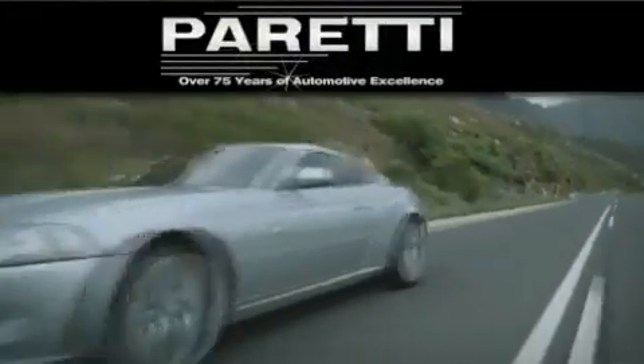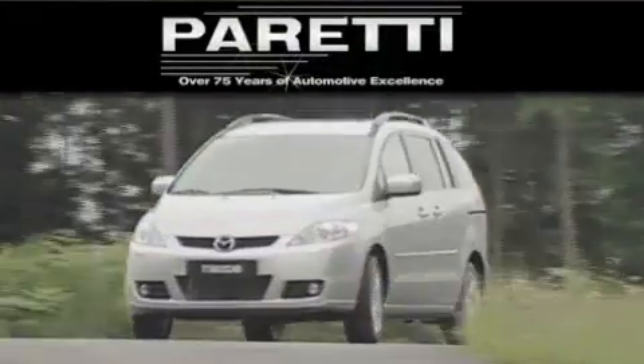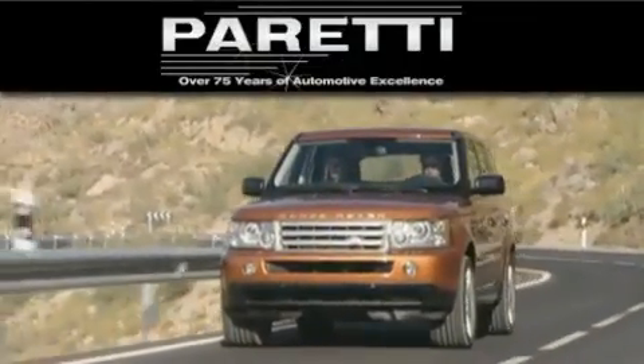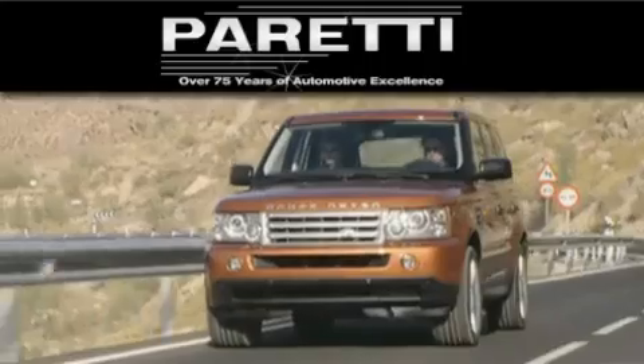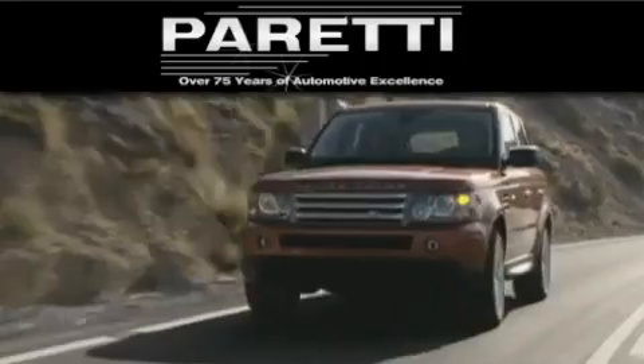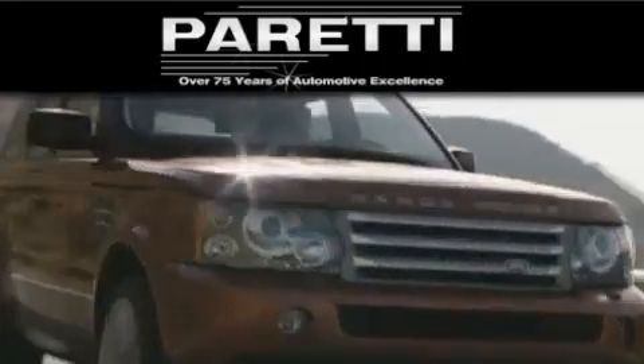The Peretti family of dealerships has been in business for over 75 years. We are a fourth-generation dealer, and we have two locations to better serve you. Please visit us at 4000 Veterans Boulevard in Mattery. Our goal is to exceed all of your expectations to ensure that you'll return for future visits.